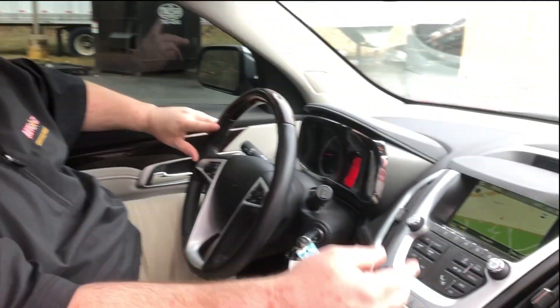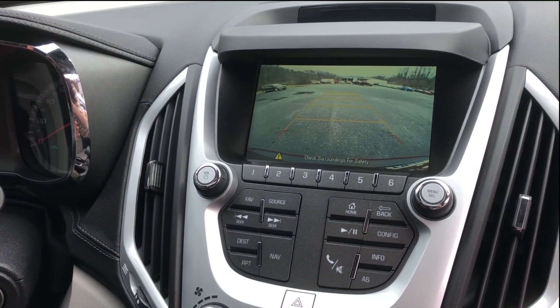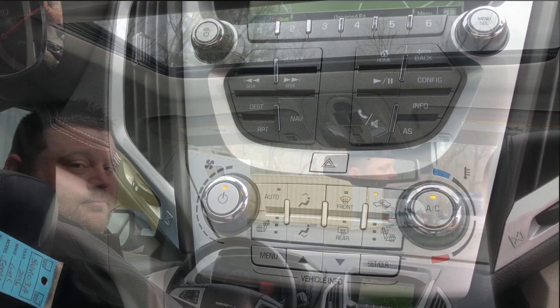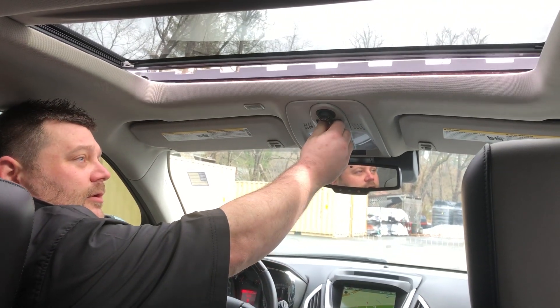So let's check out some of these features that give it that wow factor. You've got navigation, you've got backup camera, then you've got heated seats. So you can see it has a power sunroof.